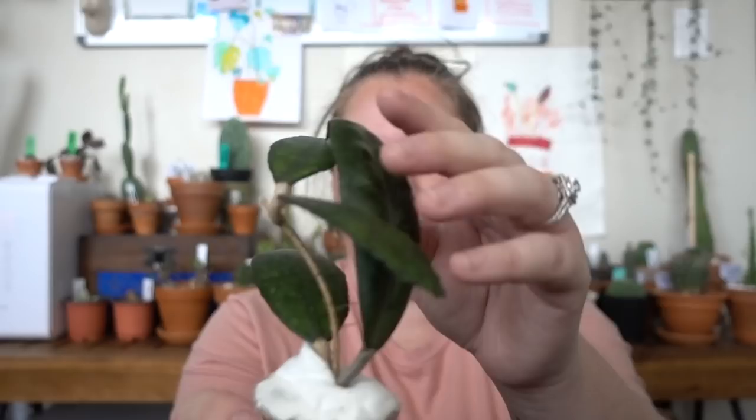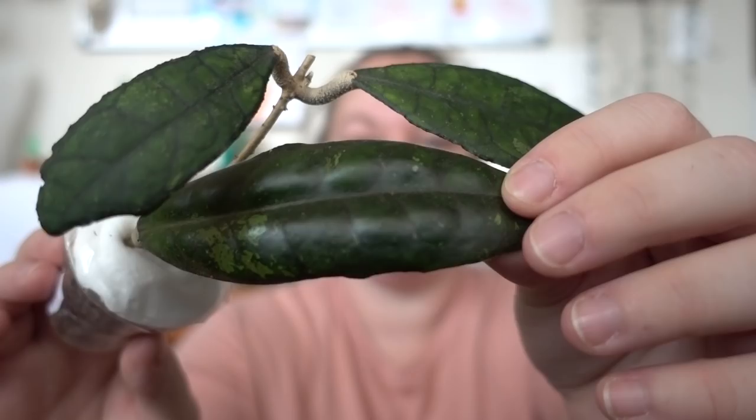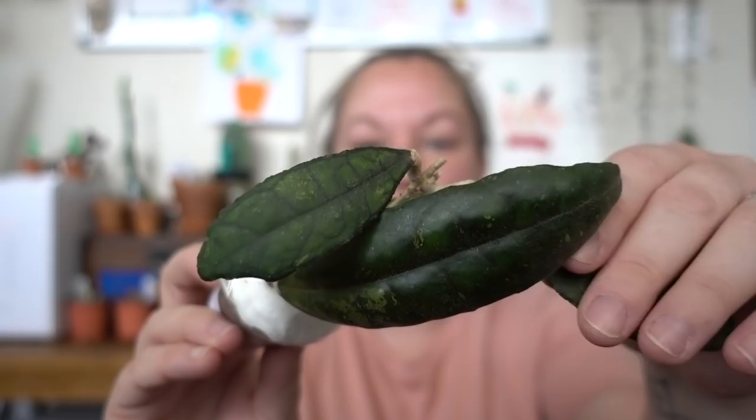Look at these leaves! Slight variegation — you can see these markings are just incredible. It's like light and super dark green. And they are fuzzy. They don't appear fuzzy but they are fuzzy. So if you're a leaf petter — although I have another one that's even fuzzier. Let's get into that one.